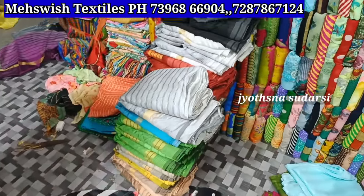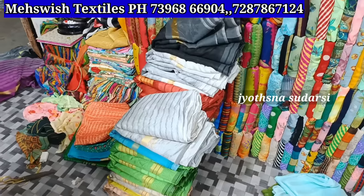The stock is ready. One-day stock is available.